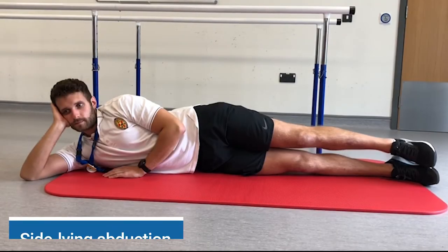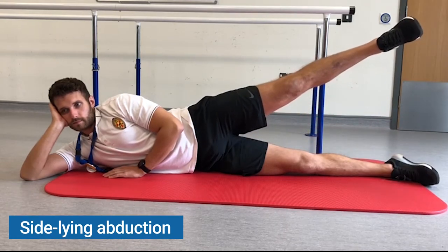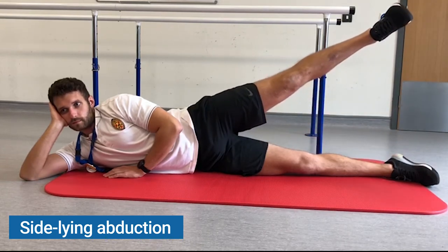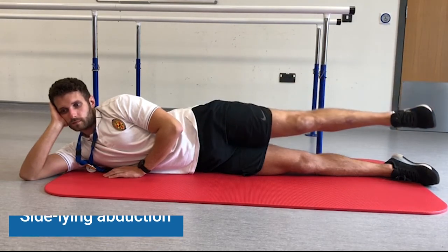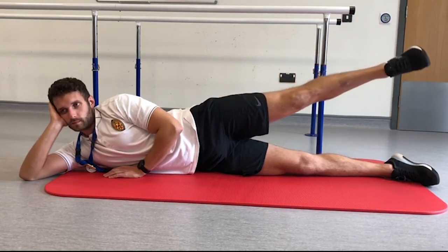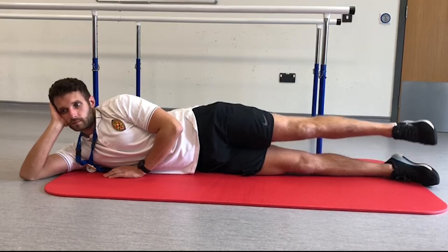Side-lying abduction: Lie on your unaffected side with a pillow between your knees, as shown in the photo. Make sure your top leg is in line with your body. Lift the leg up towards the ceiling and slowly lower back to the starting position.